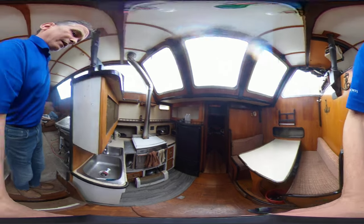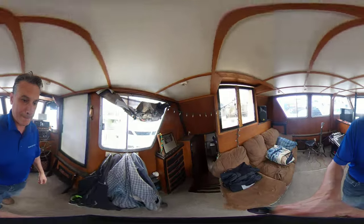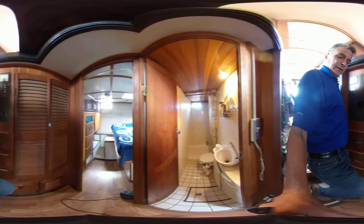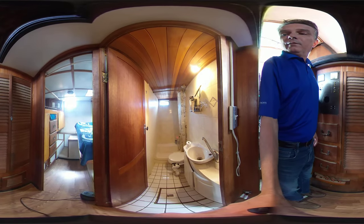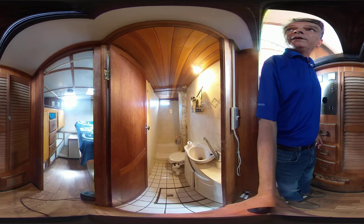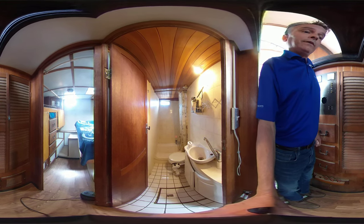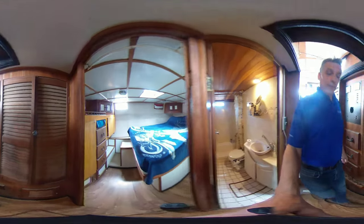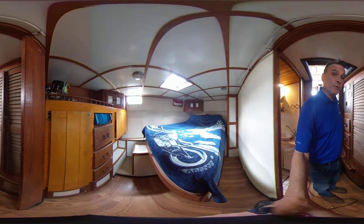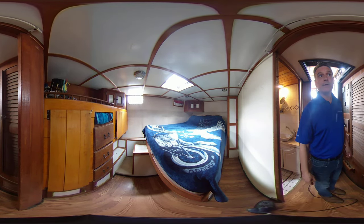I'll take you to the back cabin. Again, another head here — this one is a manual pump but set up for electric, and the front head is electric. That's a stand-up shower in there, and then into the stateroom: a nice large double bed and you can walk around both sides.